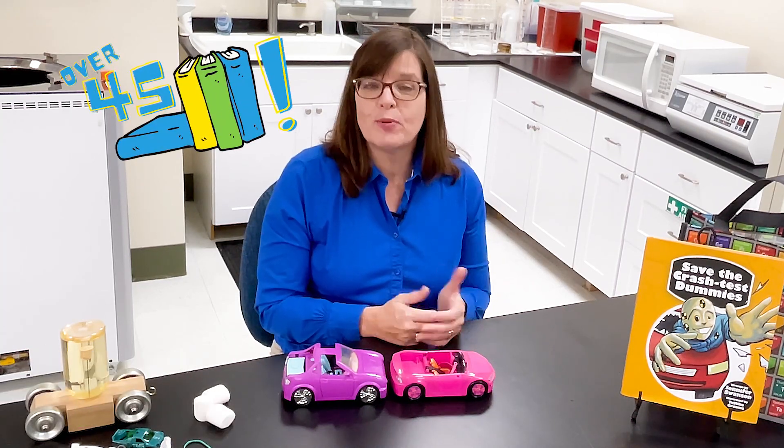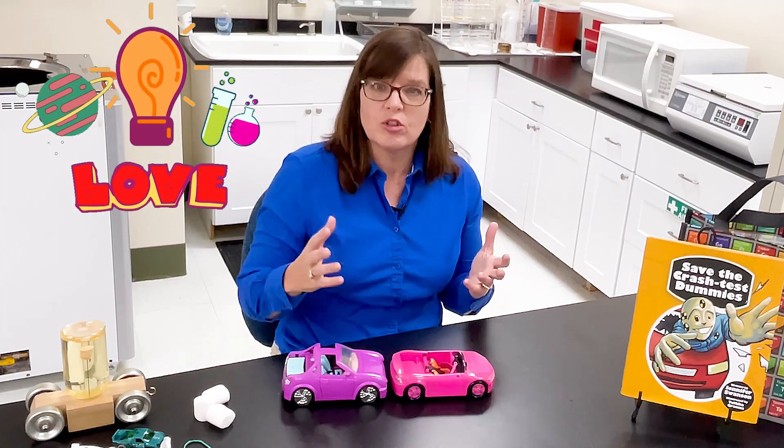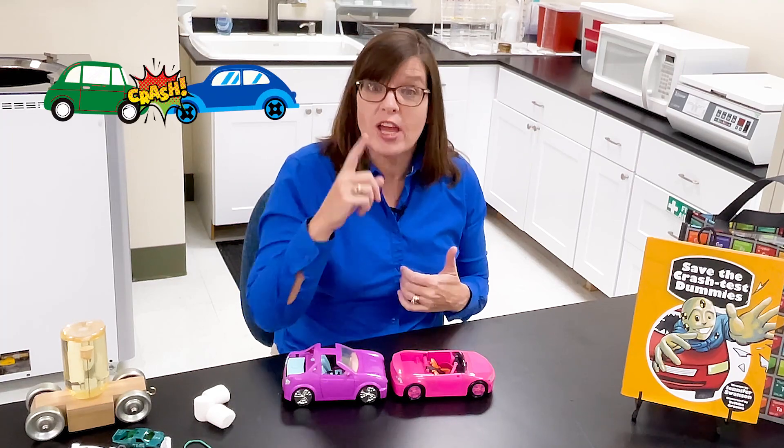Hi, welcome to Science Rocks. I'm Jennifer Swanson. I'm the author of over 45 books about science for kids just like you. I love science because I'm curious — I like to know how things work. And today in this episode of Science Rocks, we're going to be talking about my book, Save the Crash Test Dummies by Peachtree Publishing. We're going to learn all about the forces that happen in a car crash and why you have to wear a seatbelt to stay safe. Are you ready? Let's go.